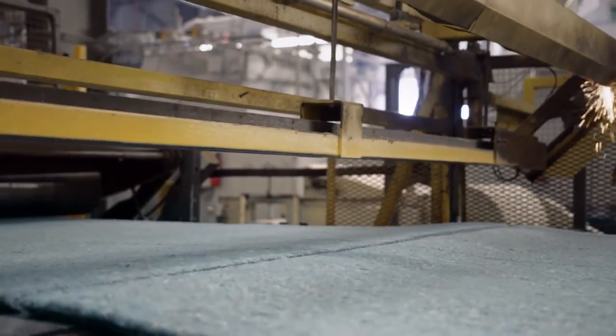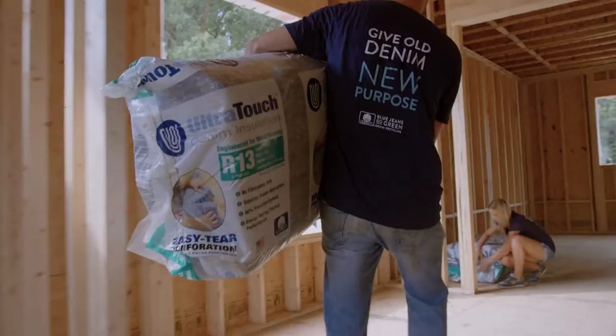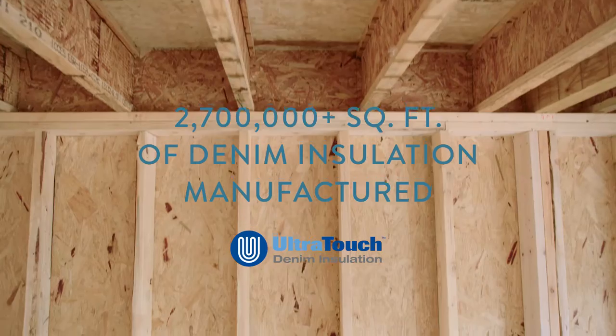At last, it's upcycled into ultra-touch denim insulation. And each year, a portion is distributed to communities for building efforts across America.